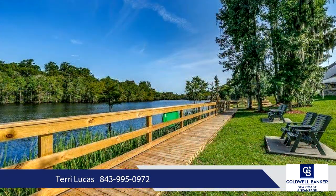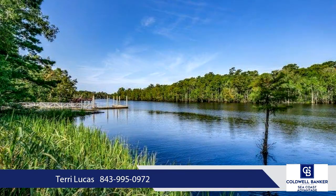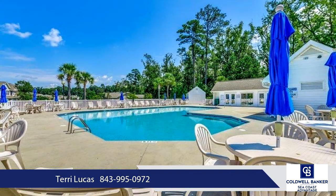A separate laundry room off the kitchen has a raised side-by-side washer/dryer with built-in base cabinets. Amenities include a large outdoor pool and clubhouse facility, a winding scenic walkway to a community day dock and waterfront gazebo, picnic area, and the low monthly HOA even includes lawn care, pest control, and trash pickup.